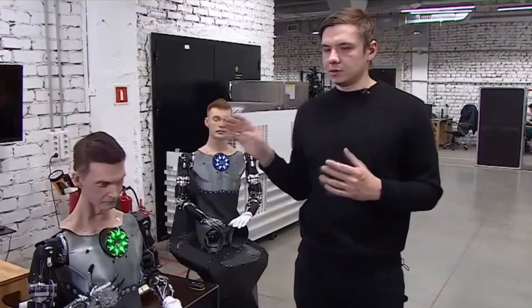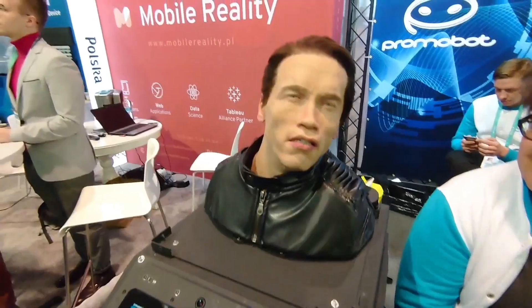That makes these robots perfect for roles where empathy is most critical: hospitals, where reassurance heals as much as treatment; schools, where students thrive when they feel heard; customer service, where a calm, understanding tone can diffuse frustration. Unlike humans, these robots don't tire, stress, or lose patience. That's where Russia's methodology really shines.